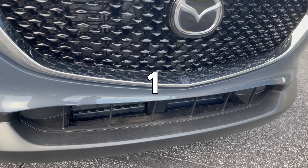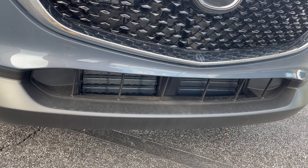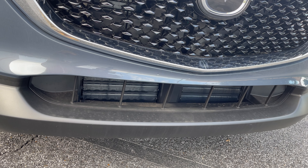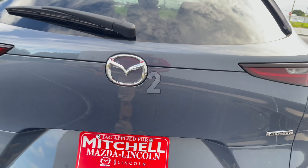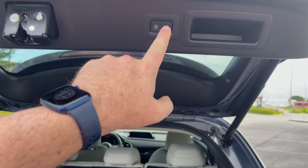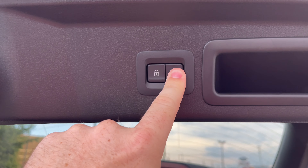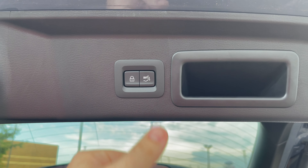A couple of quick things outside. The premium and higher trim has active grille shutters — just like the CX-5, it helps cool or warm the engine, whatever is necessary. The power liftgate on the premium and higher is programmable, so get it to the height you want, hit the button to stop, push and hold, and it's set.